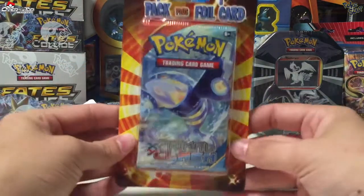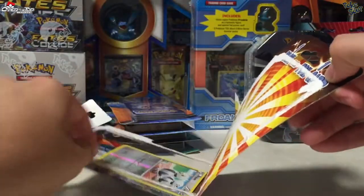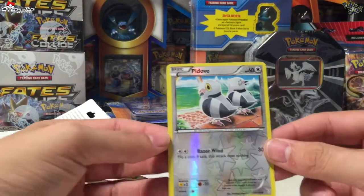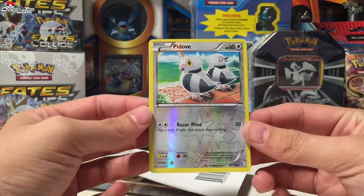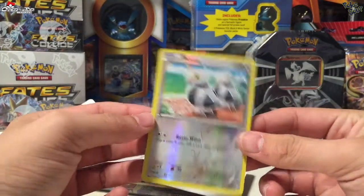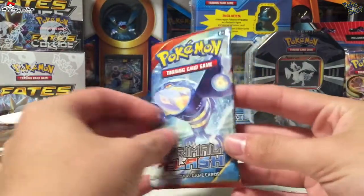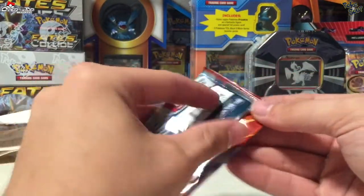Now let's go ahead and see what Primal Clash has for us. Our foil card is a Pidove from Boundaries Crossed, reverse holo. Alright, Kyogre pack — goes back hard there.